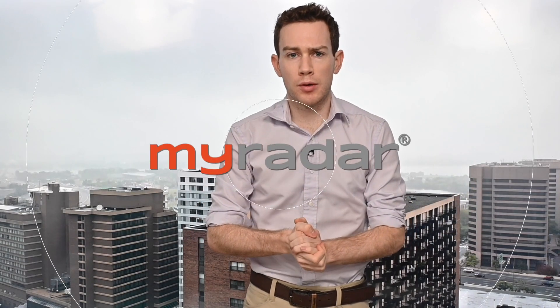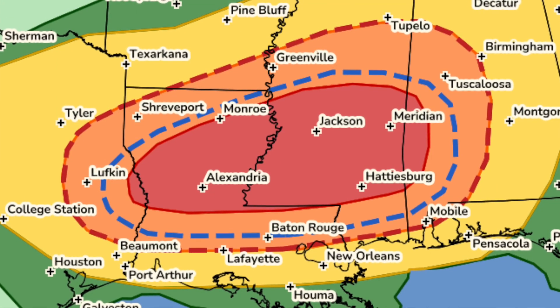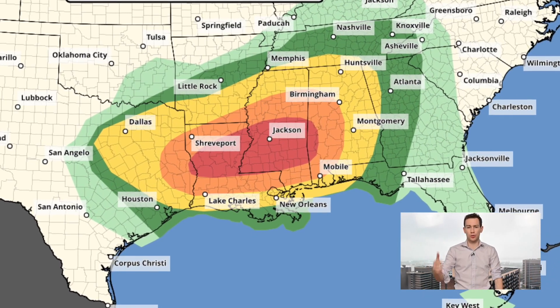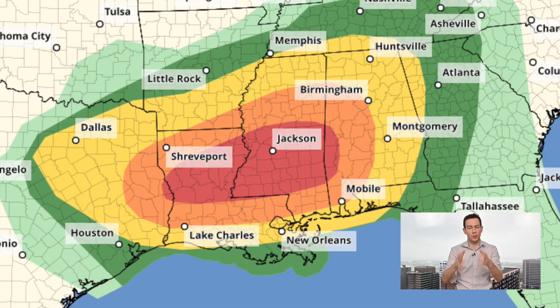Good morning, gang. It's shortly after 9 a.m. local time. We've got a severe weather and possible tornado outbreak today. You see the red zone — level 4 out of 5 — that's where a few long-track and/or strong tornadoes are possible. But realistically, everybody from like Dallas down towards Houston, east towards Alabama, has at least some severe weather risk, so we have to pay attention.